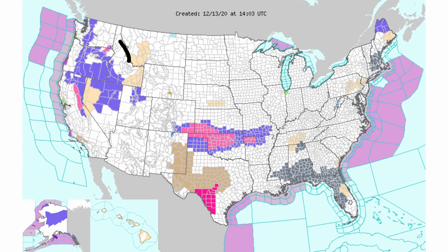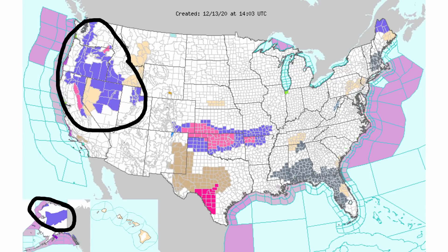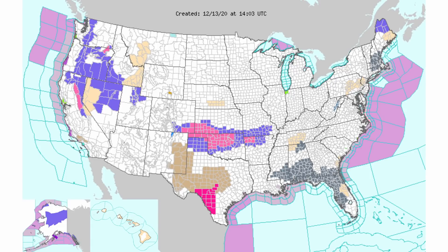We'll go from west to east. We see some winter weather advisories and winter storm warnings scattered through the western United States as well as northern Alaska. There are also winter weather advisories and winter storm warnings for portions of the south central United States, with some wind advisories in Texas and New Mexico and some red flag warnings further to the south.